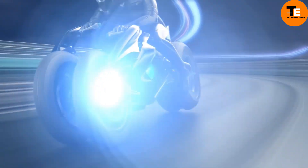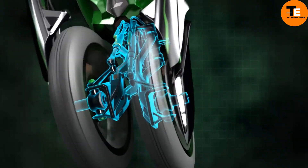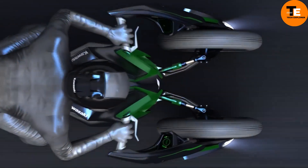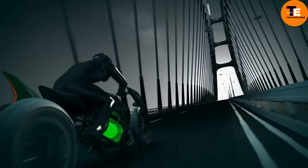The J concept offers a unique riding experience with single-sided front swing arms and handlebars that move with the wheels. As a prototype, it does not have an official price or release date, but it represents Kawasaki's exploration of future motorbike dynamics.